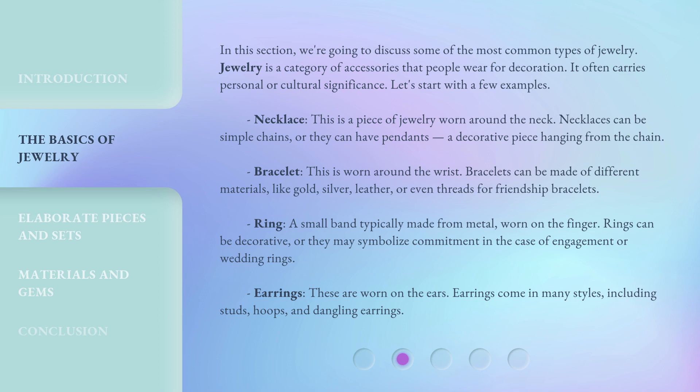Ring. A small band typically made from metal, worn on the finger. Rings can be decorative, or they may symbolize commitment in the case of engagement or wedding rings.